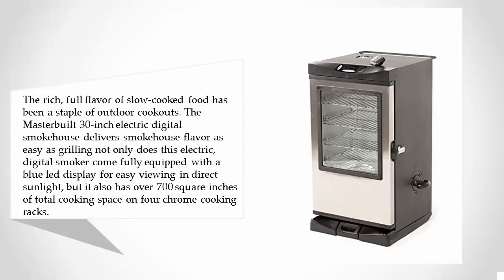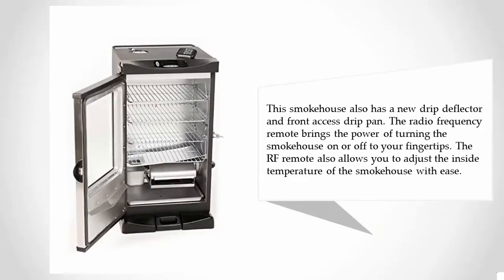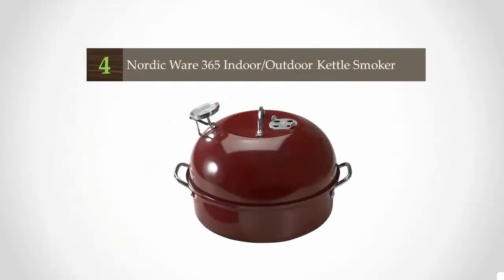This electric digital smoker comes fully equipped with a blue LED display for easy viewing in direct sunlight, and over 700 square inches of total cooking space on four chrome cooking racks. It also features a new drip deflector, a front-access drip pan, and an RF remote for turning the smokehouse on or off and adjusting the inside temperature with ease.